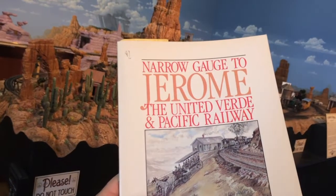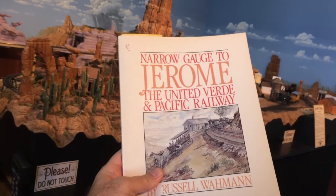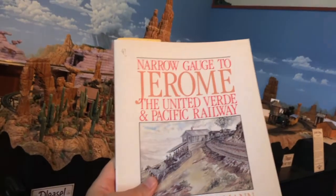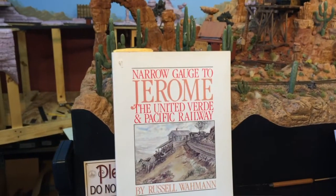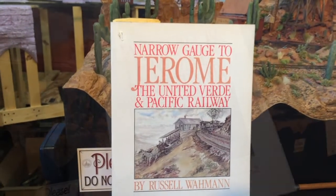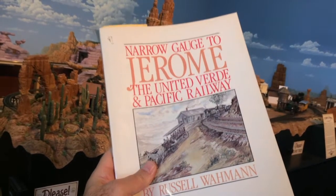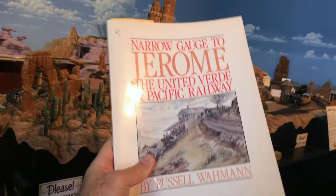If you're interested in more information about the railroads here in Jerome, and particularly the old United Verde and Pacific Railroad, I highly recommend this book by Russell Wallman. It's probably out of print now, but if you can get your hands on a copy, by all means have a look — it's just a wellspring of great information on the old mining days and narrow gauge days here in Jerome.